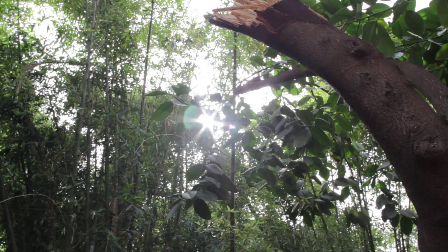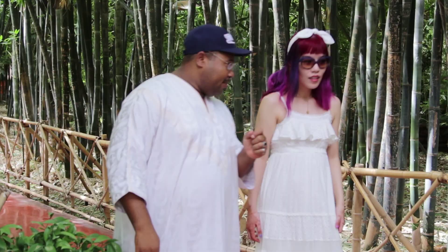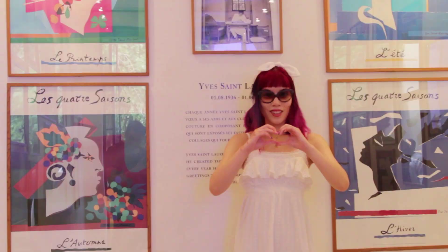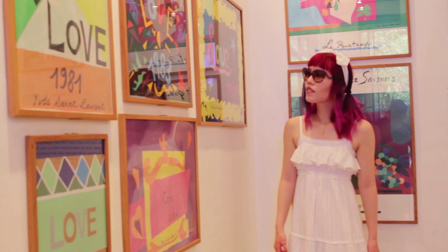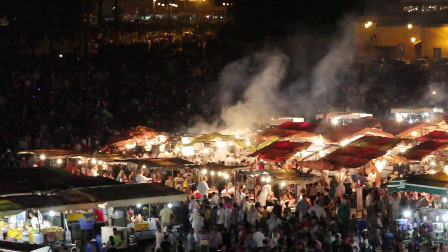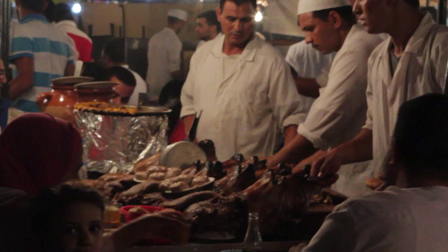Next, we arrived in Marrakesh. My helpful guide led me to the beautiful Jardin Majorelle. I visited the Yves Saint Laurent Memorial and perused his colorful art. Of course, no trip to Marrakesh is complete without visiting the famous Square of the Dead.